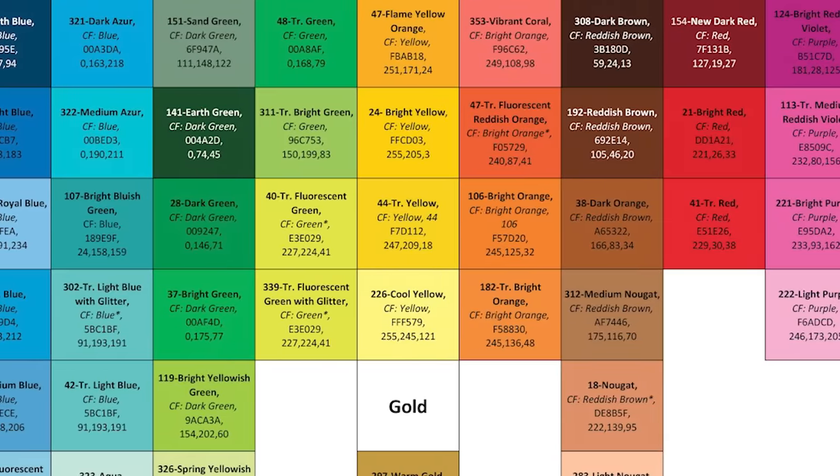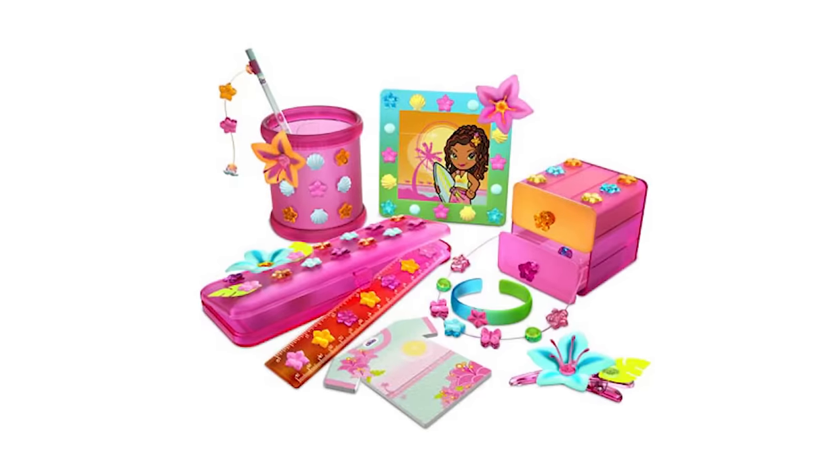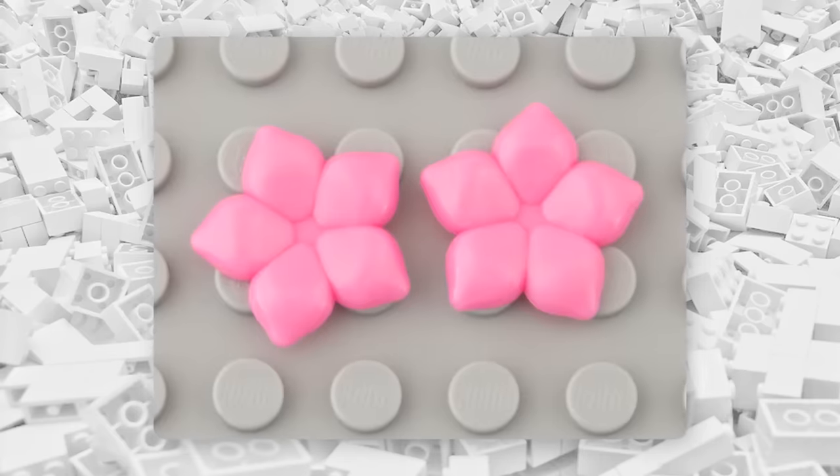This color was only used for one piece, released in a total of three Click It sets back in 2006. Nonetheless, what do you think LEGO would call this color? Be creative in the comments, because it's still a mystery.